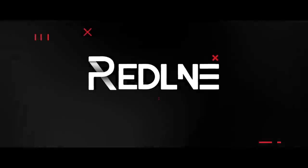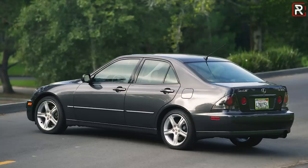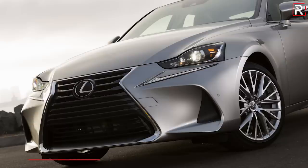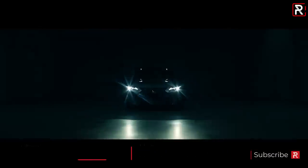The Lexus IS has had a very long history in the Lexus lineup, first coming to America back in 2001 as the Toyota Altezza — it was a rebadged version of that car. Over the years Lexus has obviously made some changes to the IS. The current generation debuted back in 2014, so it is significantly due for a complete redesign.